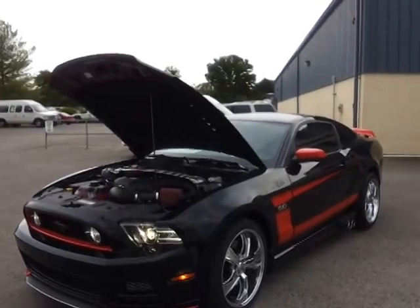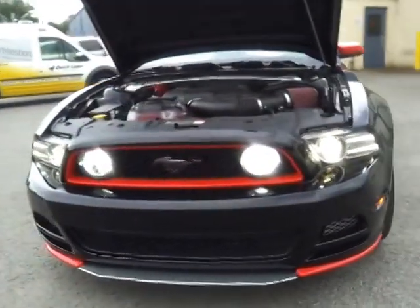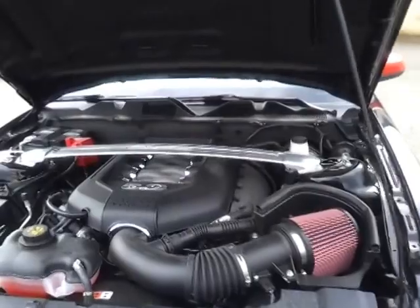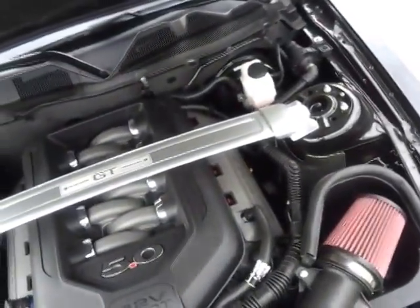It's got the custom red paint on it. It's got the custom chin-lip spoiler. HID lights painted around the surrounds. It's got a Roush cold air intake. It's the 5 liter, 32 valve V8, upgraded for 2013.